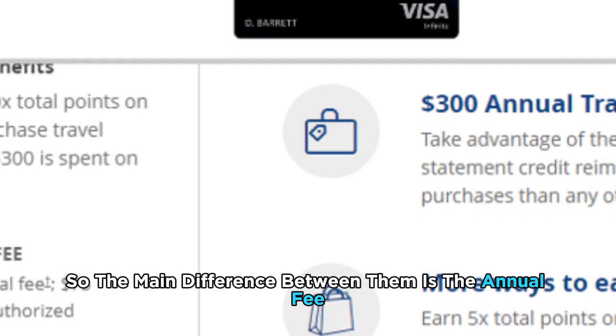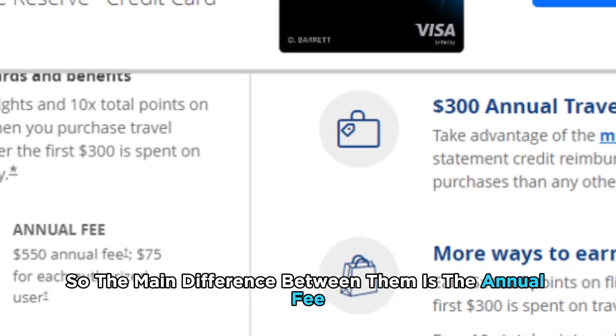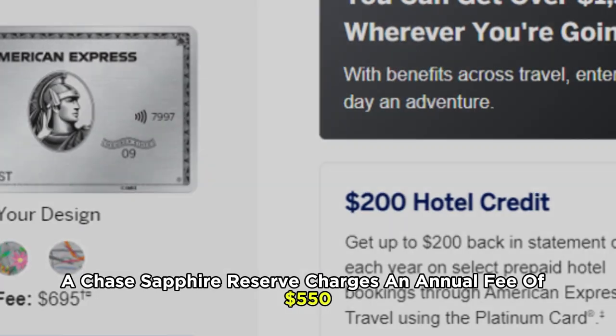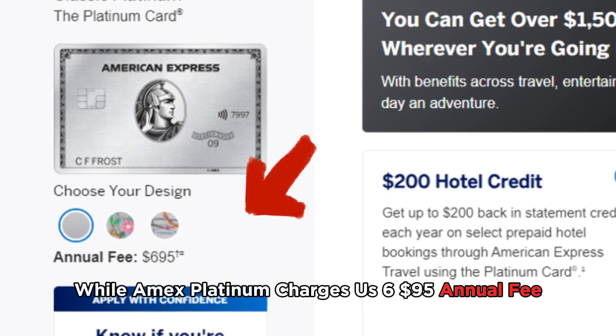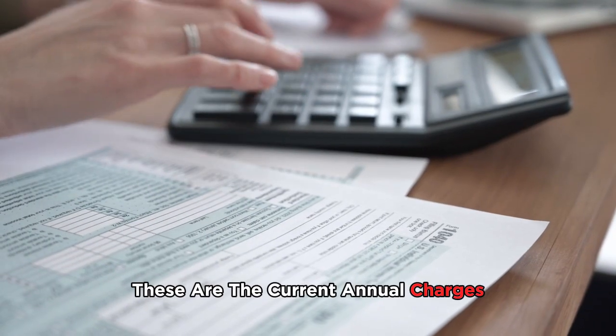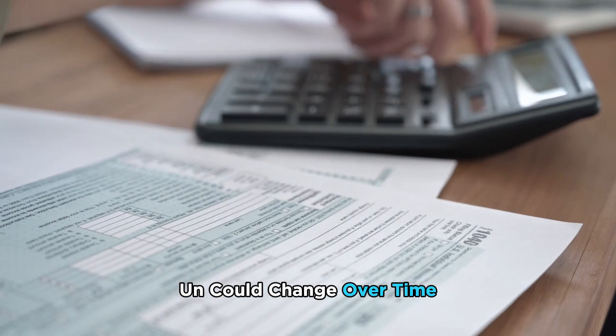The main difference between them is the annual fee. Chase Sapphire Reserve charges an annual fee of $550, while Amex Platinum charges a $695 annual fee. These are the current annual charges and could change over time.